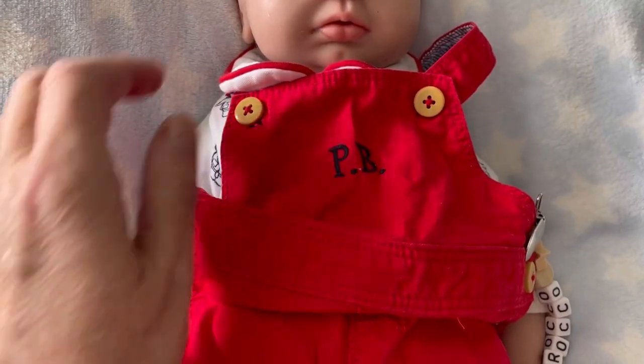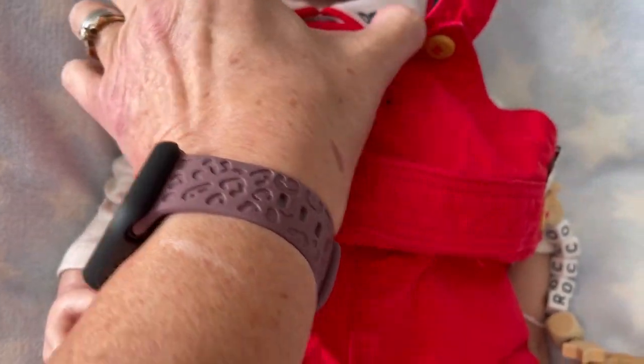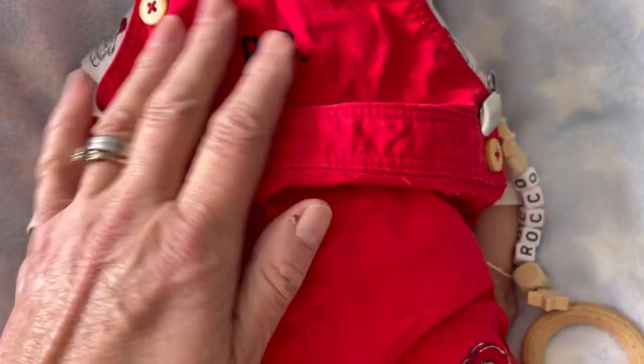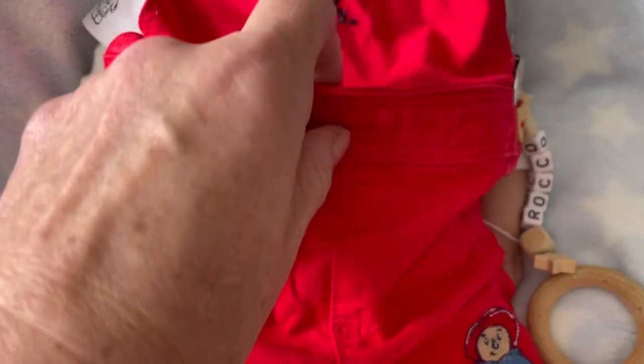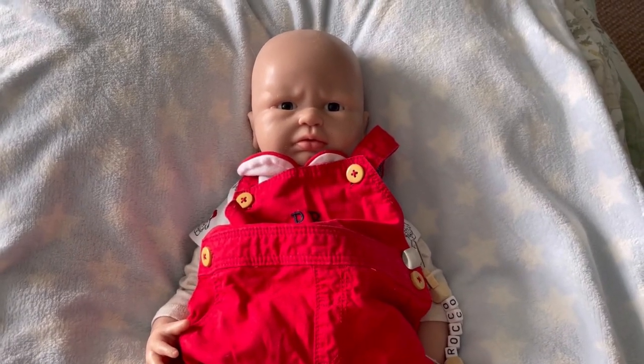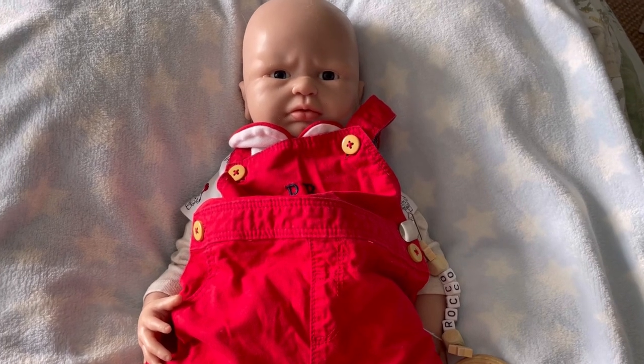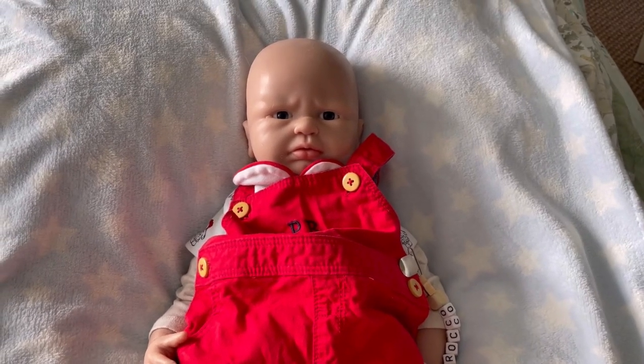I've got this on underneath it because this red does run a bit and I was a bit worried, I don't want him getting any colour run on his arms. But it fits him perfectly. This is my — it's a full body silicone, from AliExpress — or did I buy him on eBay? I might have bought him second hand on eBay.